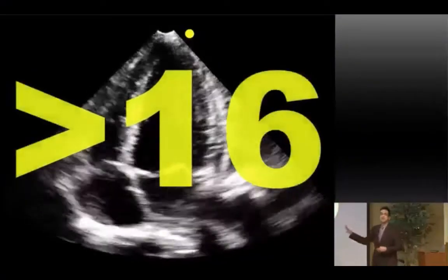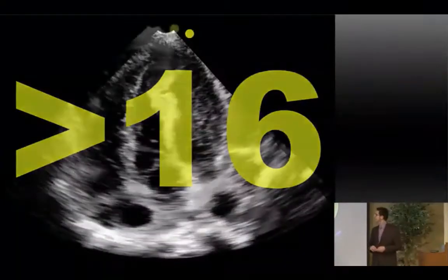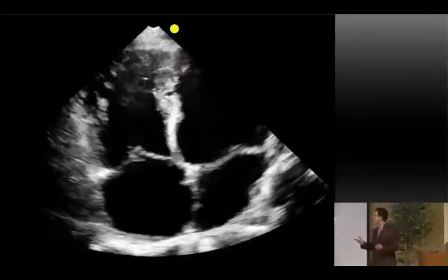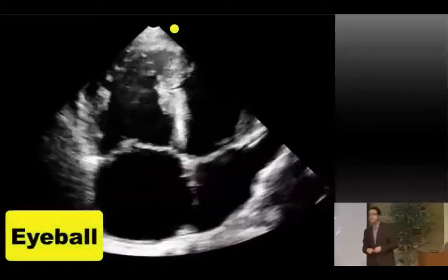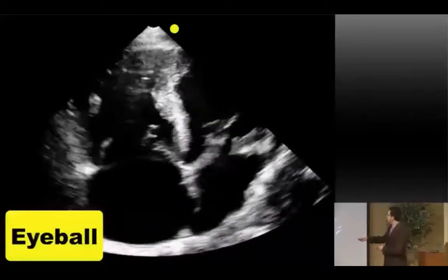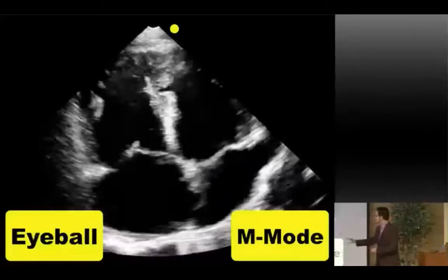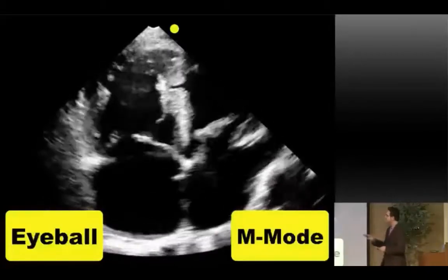TAPSE stands for Tricuspid Annular Plane of Systolic Excursion. It measures how much the tricuspid valve is moving in the longitudinal plane during systole and diastole. Because the RV only knows one dimension — up and down — looking at how much this annulus moves gives you a sense of systolic function. Normally TAPSE should be greater than 16 mm. You can eyeball it or add M-mode for a more precise measurement, especially when it's on the borderline.